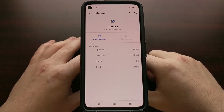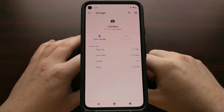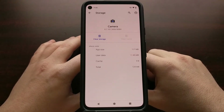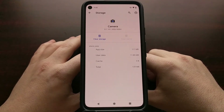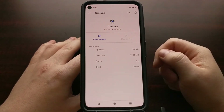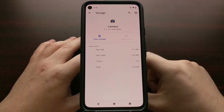Sometimes there is corruption in the cache or conflicts with data stored there. Clearing the cache is a good troubleshooting step for any application you're having issues with. Press the Home button, open the camera, and see if that fixed the issue. If it did, great — you're done.